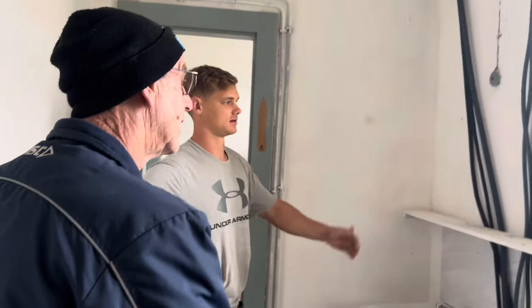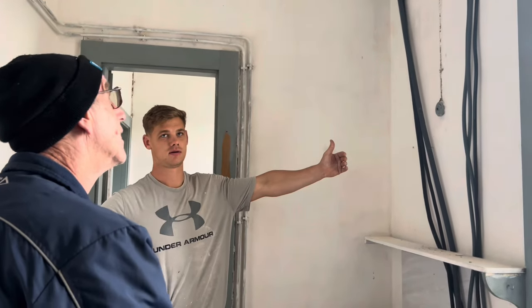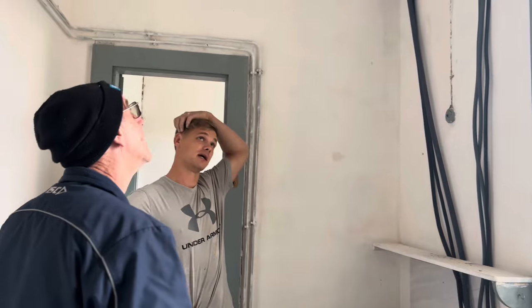I'm running my wires down there, so that wall's getting insulated and boarded. Same with the ceiling — getting boarded and shrouded.